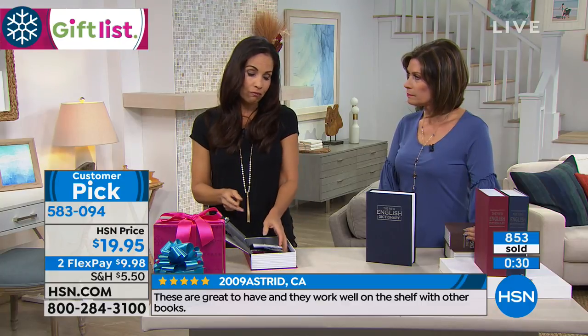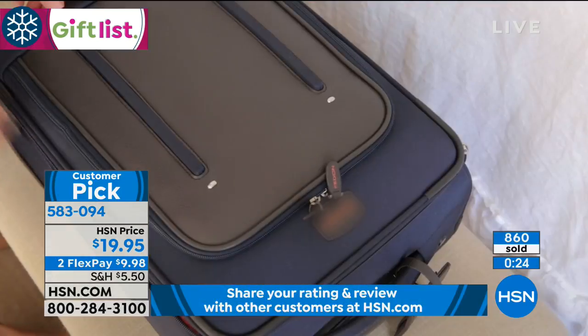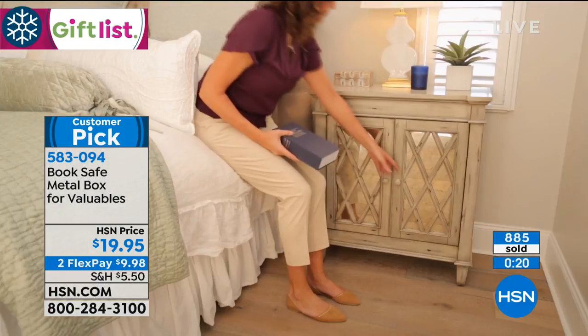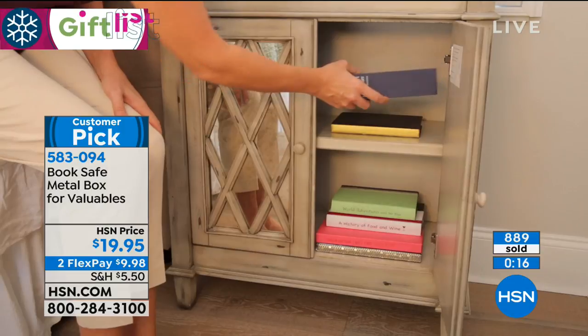My husband uses this in his office — if he's not there one day, there are certain things, it could be a favorite pen, even a pair of scissors, you don't want anybody to put their hands on. You put this in there and it can be used by so many people at so many different levels. For the price, it's kind of a no-brainer.